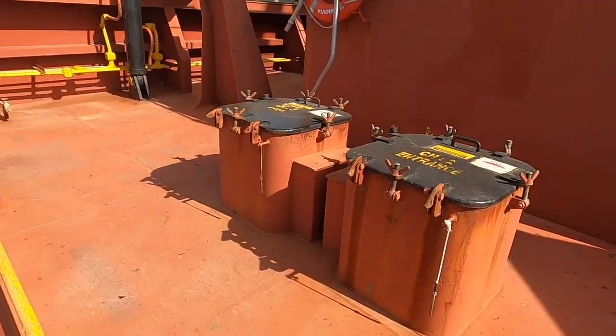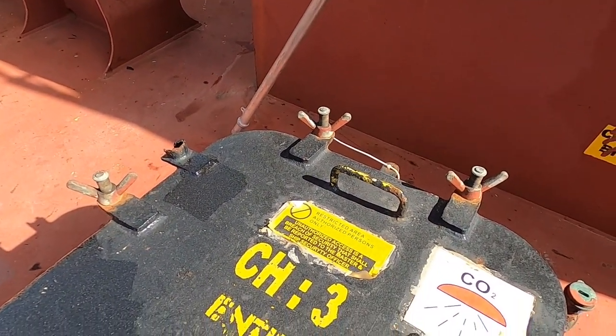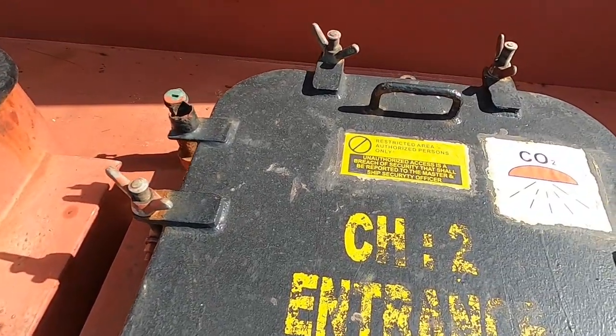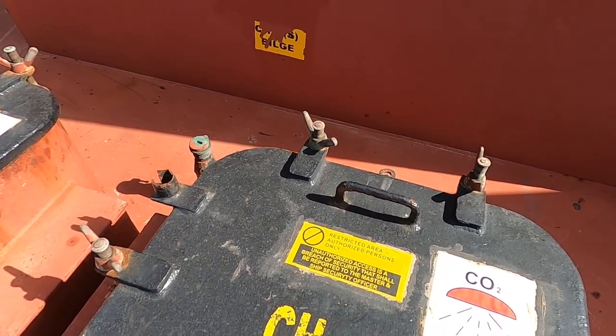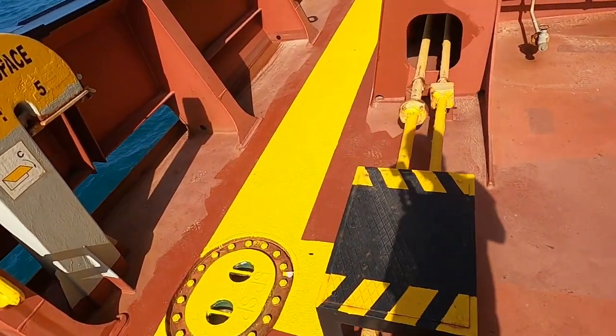Burası menhuller; bunlar ambar giriş menhulleri, yani ambara girilen yere manhole deniyor. Bunlar da eskimiş, yenileyeceğim; bundan önce boyanıyor. Her şey bir anda yapılamıyor; bir yeri yapıyorsunuz, başka yer paslanmaya başlıyor. Yapıldıkça yeniliyoruz.